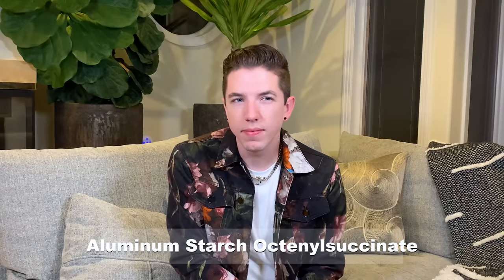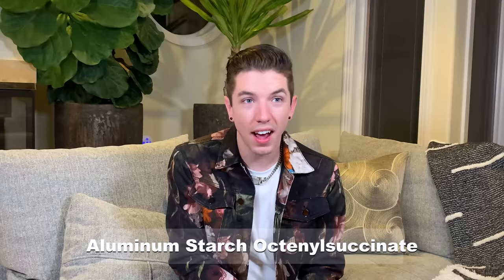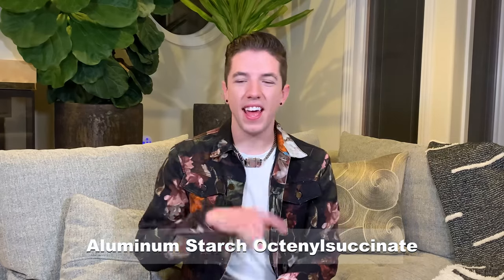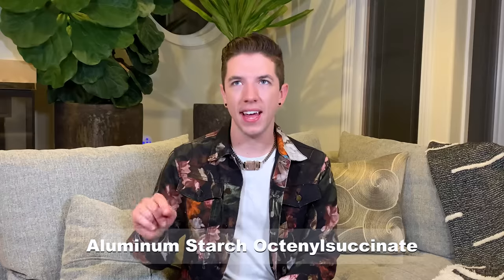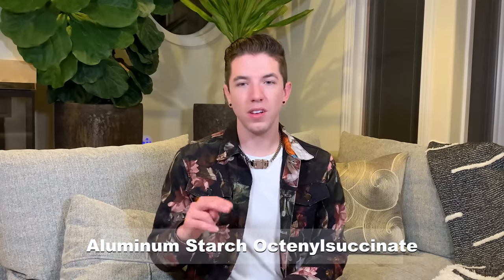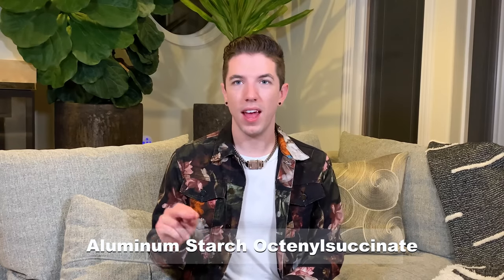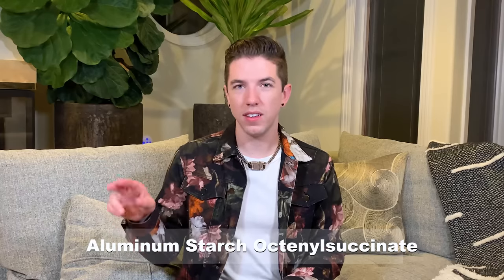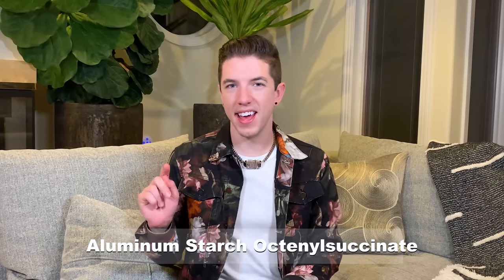Final word — we're at the last term. Aluminum starch octenyl succinate. I have mentioned this in my videos before. Oh my God, I don't remember this ingredient at all. A-L-U-M-I-N-U-M, S-T-A-R-C-H, O-C-T-A-N-Y-L, S-U-C-C-I-N-A-T-E. I don't even remember the full term. Final answer.